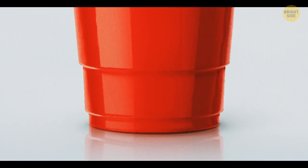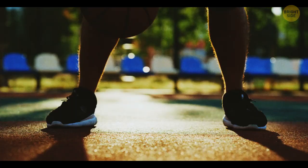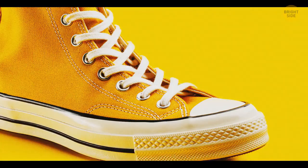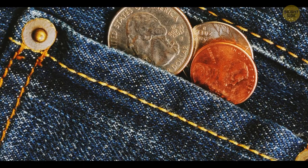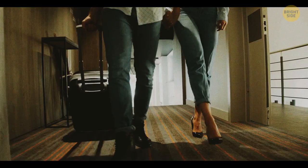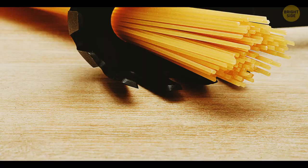Solo cups used at barbecue parties can help you measure liquids. The bottom line equals one ounce, the second line means you've poured five ounces, and the third line means 12 ounces. Sneakers were originally invented for basketball players. Since they needed to lace their shoes in the most comfortable way, side holes were invented – those helped players lace their sneakers in any way they liked and accommodate anyone's foot. Little buttons on your jeans are called rivets. They were originally placed there to prevent the seams from ripping, as mostly miners and other workers wore jeans and this item of clothing had to be particularly durable. Even though these days jeans aren't under such stress, the tradition of using rivets still remains.